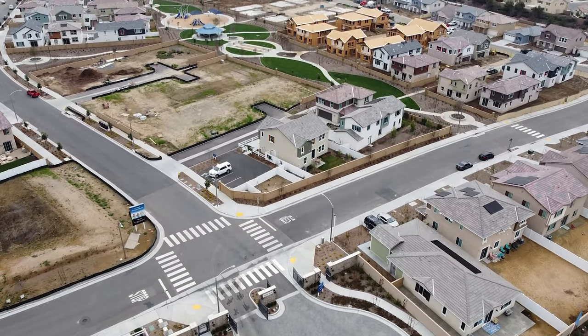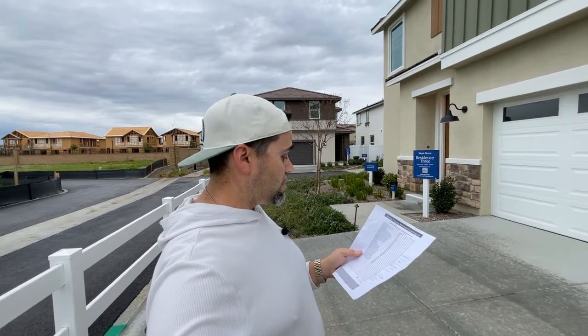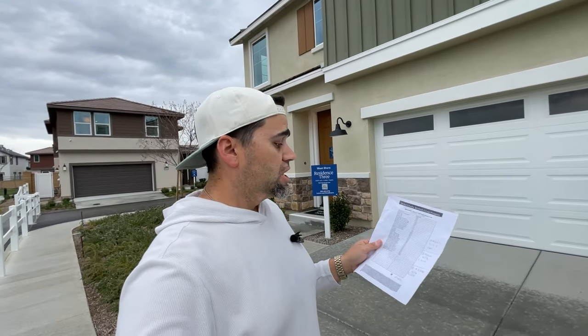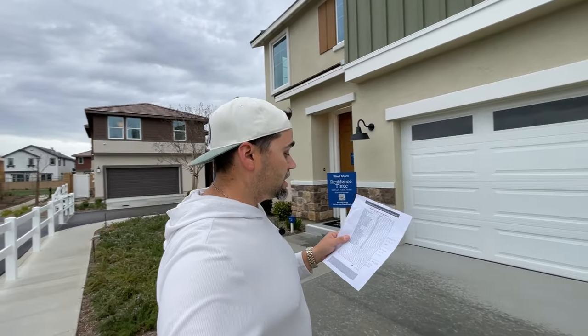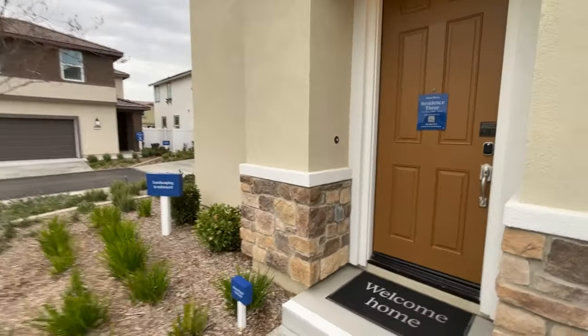Next up we're going to check out this house in Rockport Ranch, which is a gated community in the city of Menifee. This house is 2,207 square feet, four beds, three baths with a loft. It has two private lakes inside the gates — really cool spot. It's one of the best spots right now in Menifee to buy a house. This one is Residence Three, starting at $538,000.